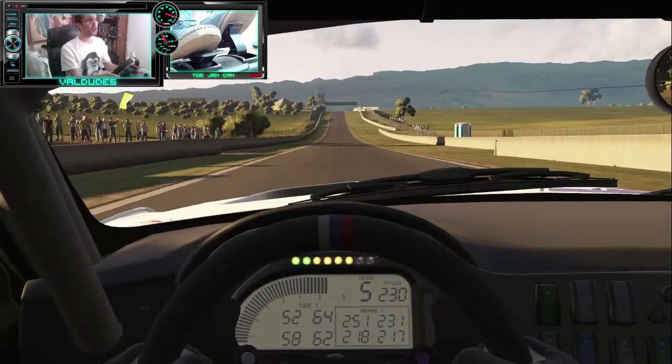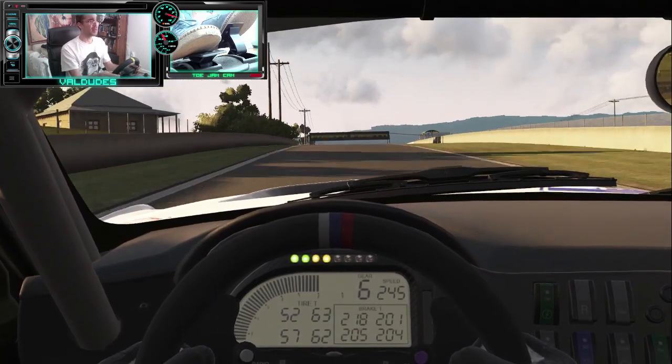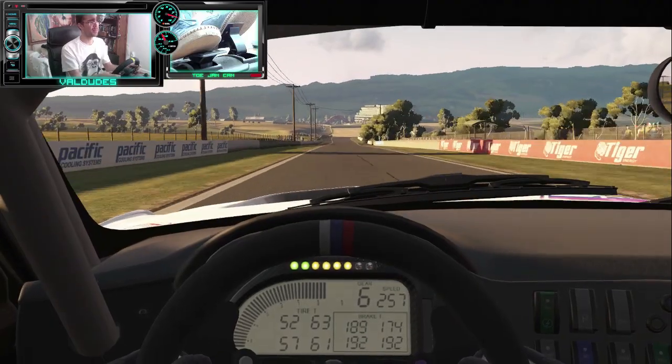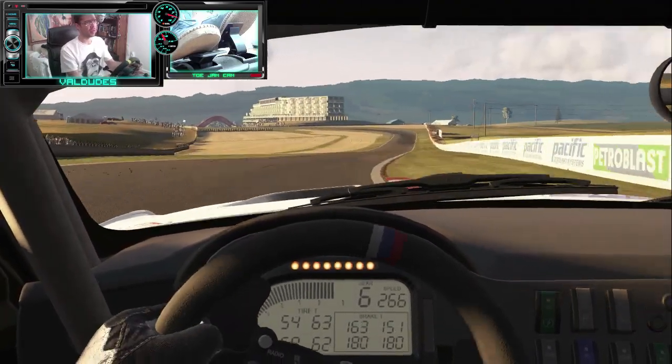I can't wait for Gran Turismo 6 to finally come out — the wait for that game is just painful. I'm going to be so excited when it does finally come out, and we're going to be doing so many videos and live streams of it.